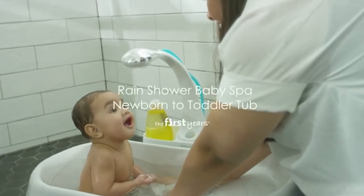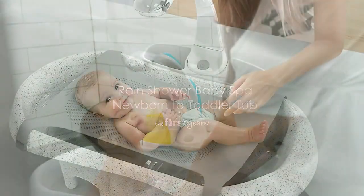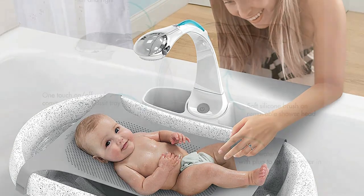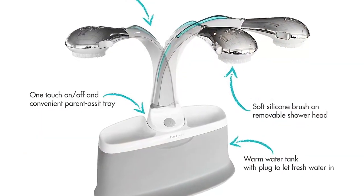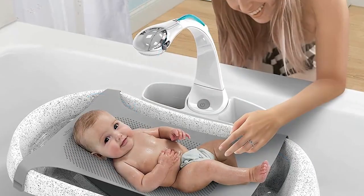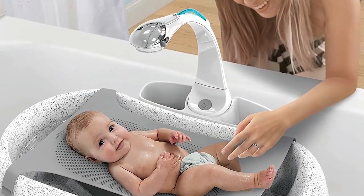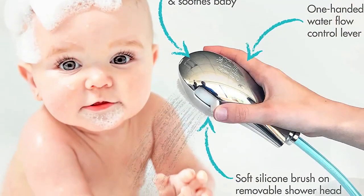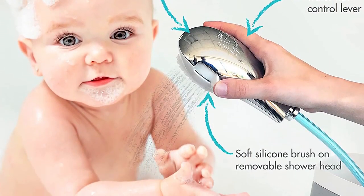The tub comes with a temperature gauge that ensures the water is not too hot or too cold, providing added safety. The anti-slip surface ensures the baby's safety, and the tub can be used for newborns to toddlers, making it a great investment. It is also easy to drain and store when not in use, and its sleek and modern design is a great addition to any bathroom.